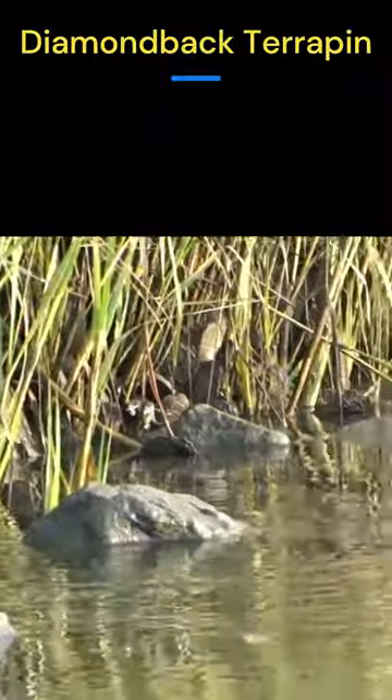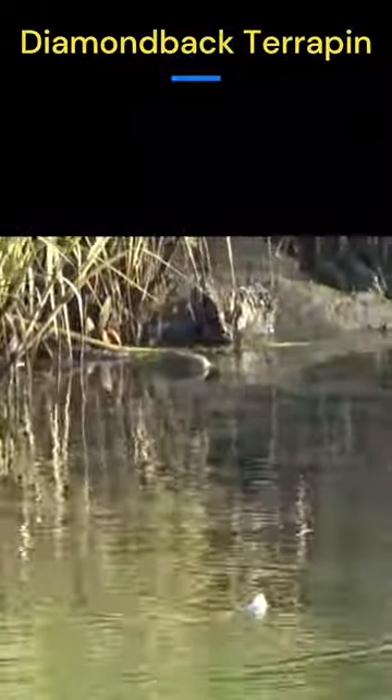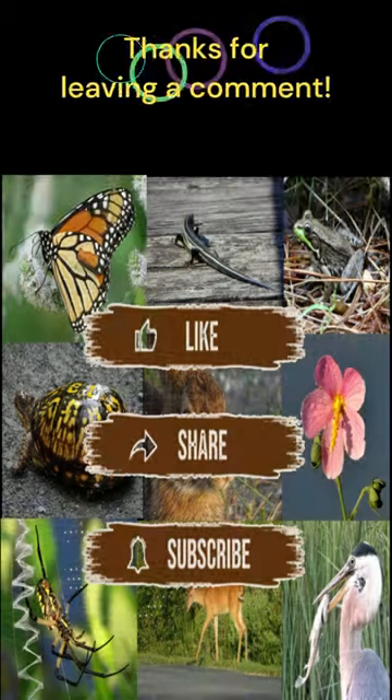This terrapin seemed to be having trouble with its techniques and decided to swim away. Thanks for watching!